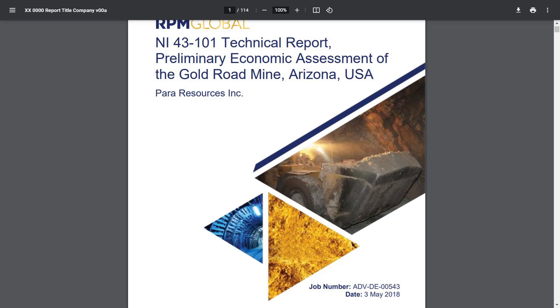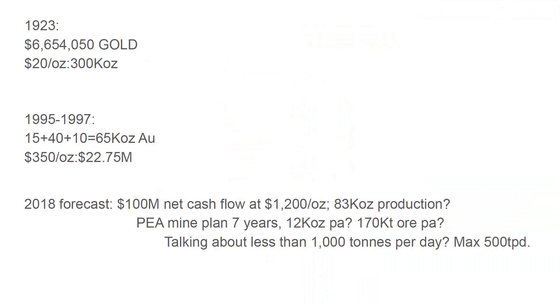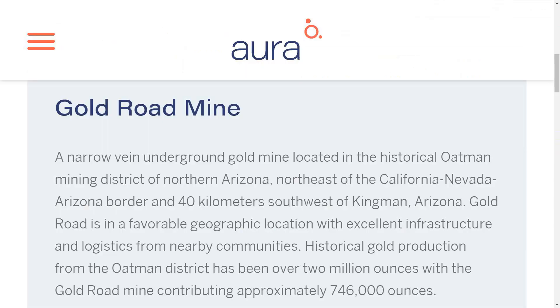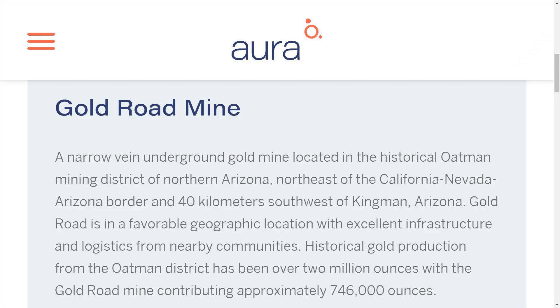However, this company, Para Resources, also tried to put it into production at significant scale. That picture on the front might actually be from when they put it into production. And after that, they lost money, went bankrupt, and sold the company to Aura Minerals for a dollar.